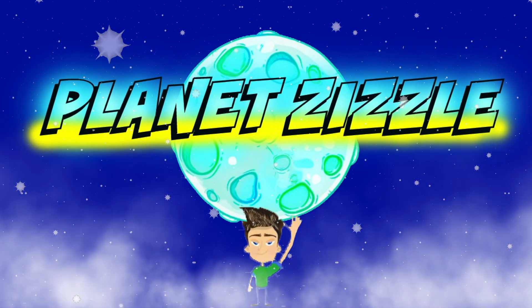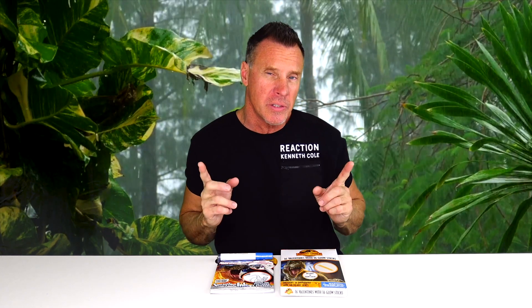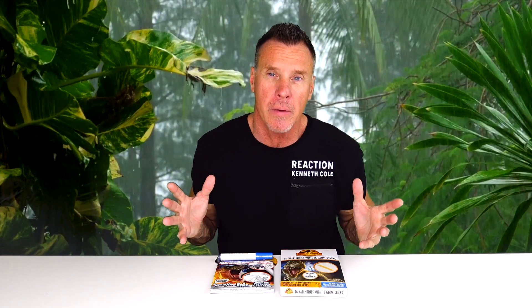Greetings Rocketeers! This is your Toy Commander. Are you guys ready for today's mission? Today's video is intended for play only. It's time for today's segment we call here on Planet Zizzle: Fun Facts About Outer Space with the Toy Commander.